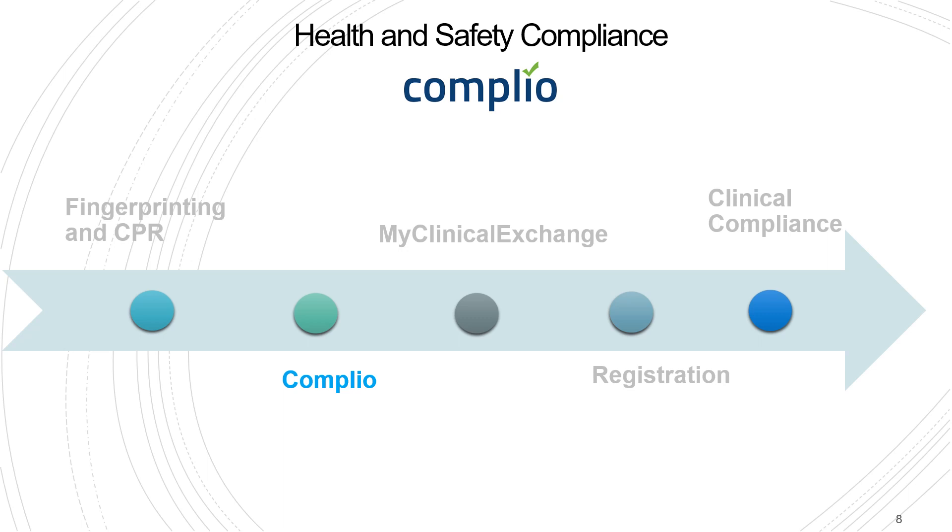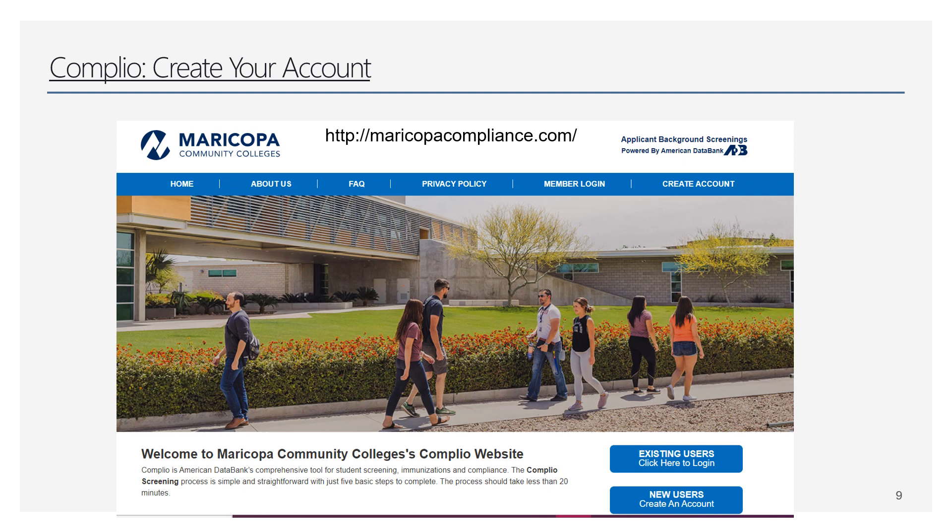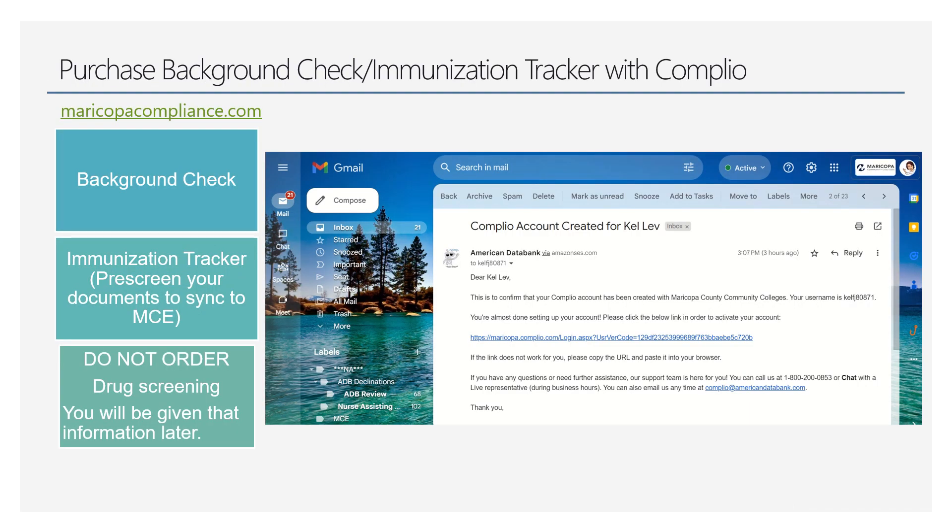Next up is Complio — this is our pre-screen and background check website. You're going to log in to MaricopaCompliance.com and create an account if you don't have one already. You'll get an email from them — go ahead and purchase your background check and your immunization tracker. Here's a brief video walking through that process.